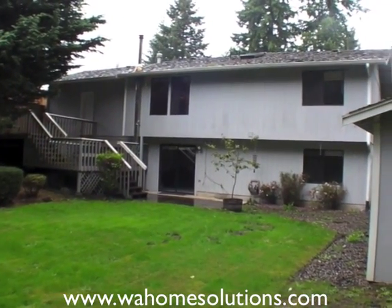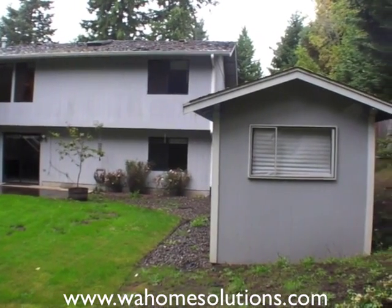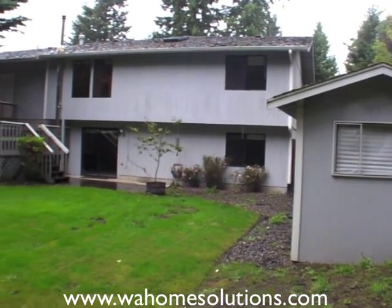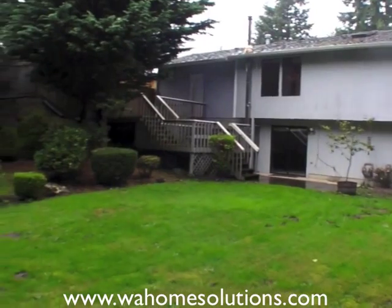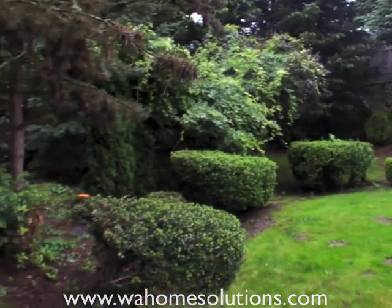This house is a basement rambler, nearly 1,600 square feet. It has a two-tiered deck great for entertaining and a separate storage shed. The house sits in a great neighborhood — nearly a third of an acre with a fully fenced backyard and mature landscaping.